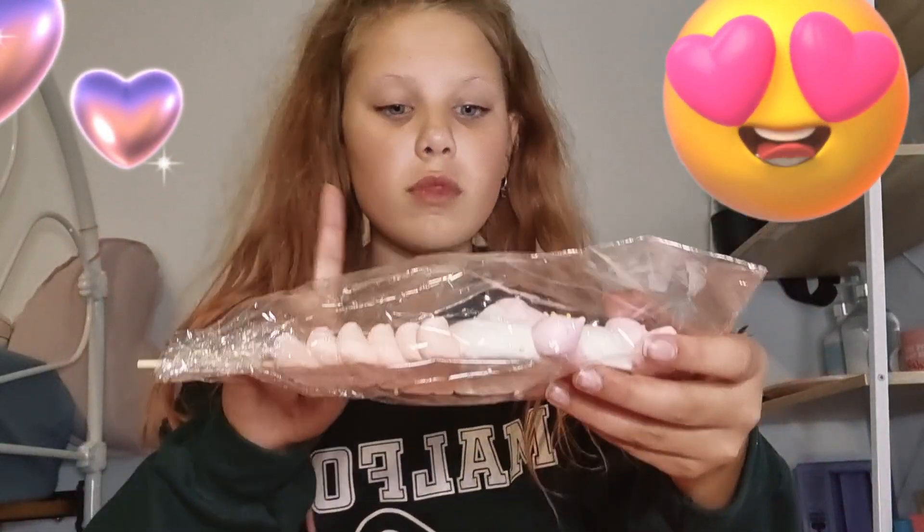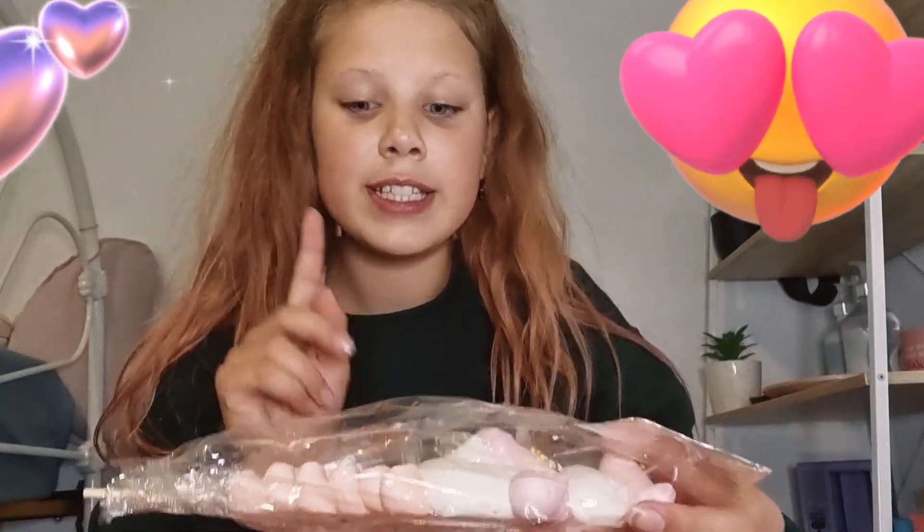How this video is going to work is I am going to unwrap, try, give it a rating, then say goodbye. So let's start this. Sorry my hair's messy. I just got back from school. I put on a jumper. So let's do this.